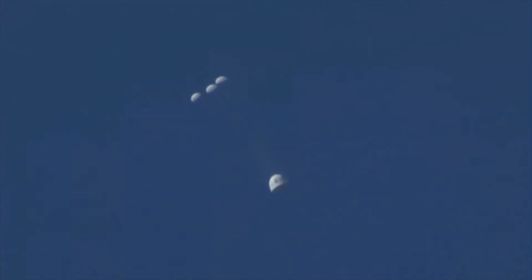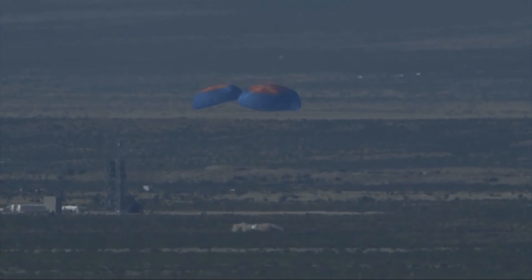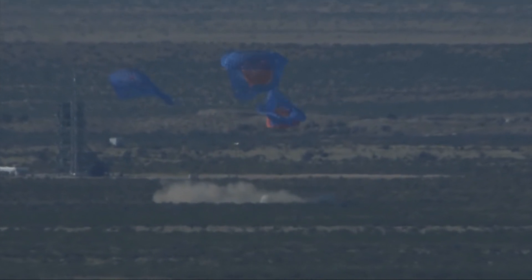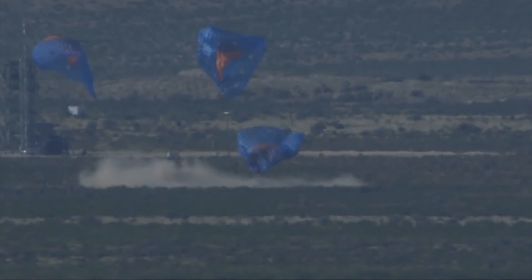The drogues are out on the crew capsule. There go the mains. Those three mains are reefed right now to keep them small — the reefing will move shortly to fully expand, as you can see. And touchdown of the New Shepard crew capsule. From what we can tell, that was a nominal in-flight test of our escape system. All astronauts on board would have had a pretty exhilarating ride, but a safe ride.